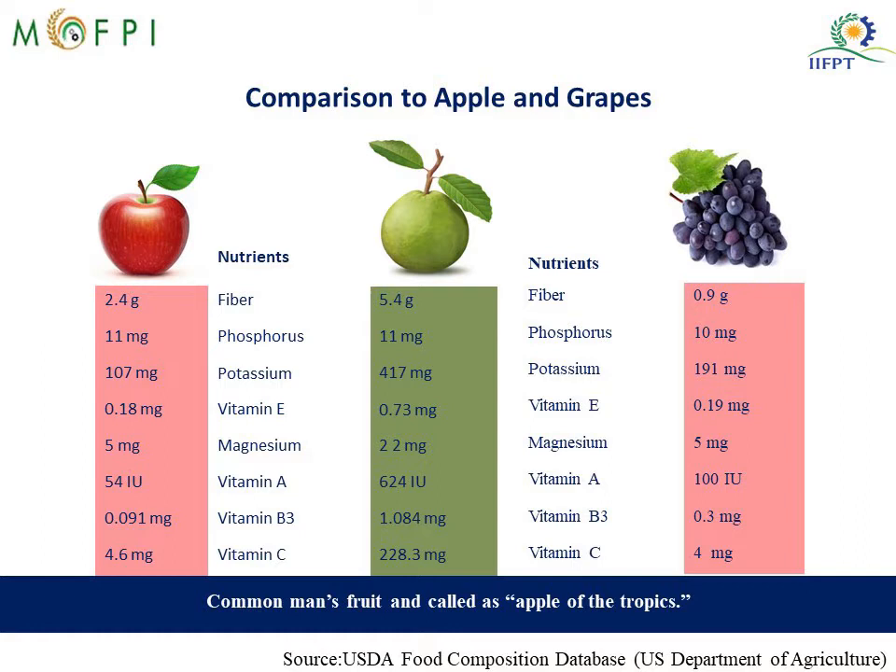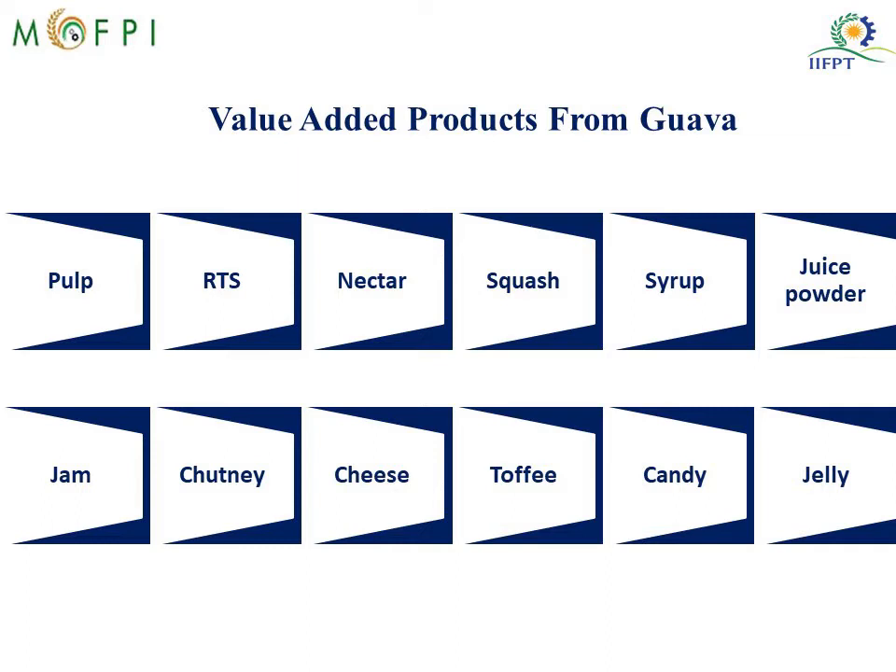Many value-added products can be made from Guava. They are pulp, RTS (ready-to-serve beverage), nectar, squash, syrup and juice powder, jam, chutney, cheese, toffee, candy and jelly.